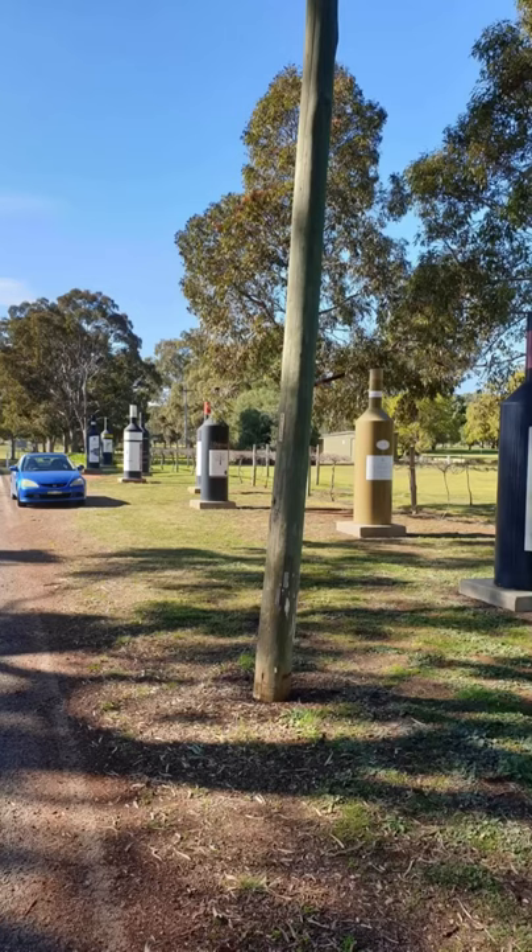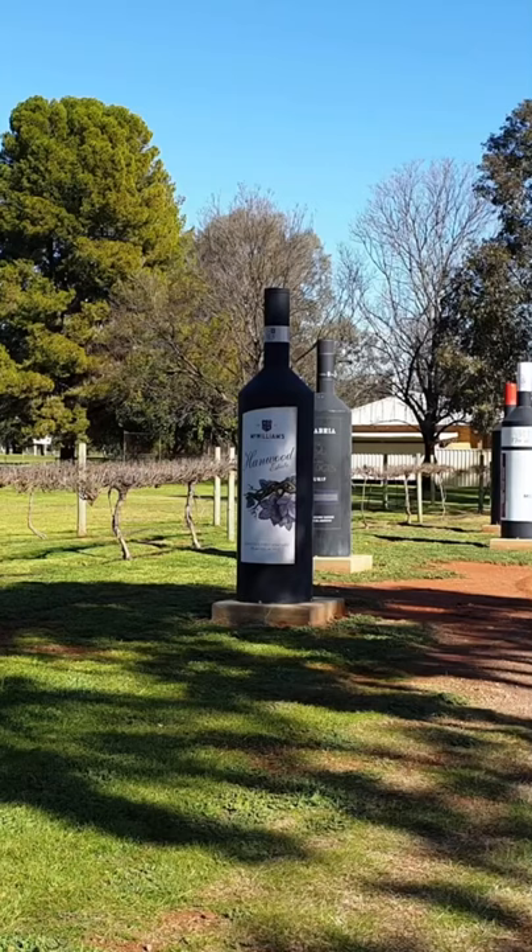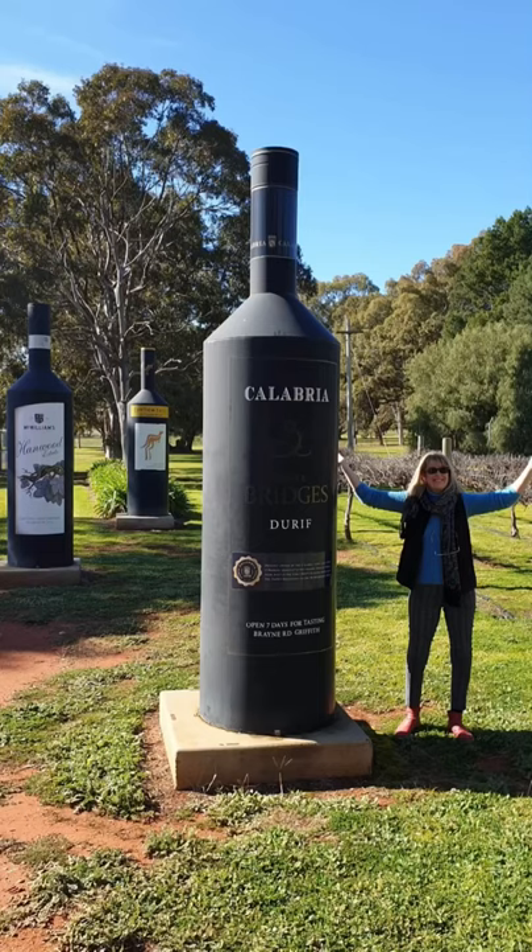We've made our purchases of Botrytis dessert wine and we've had a very lovely afternoon. Here we've found these giant bottles representing the major winemakers of the area, which is quite fun to come and have a look at on the outskirts of Griffith.